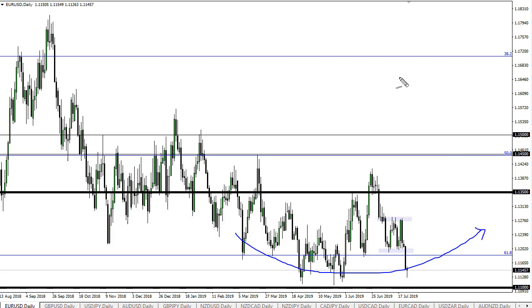We may get some short-term weakness, but I think that even if we broke down below 1.11, 1.10 is going to be even more supportive. So I do think eventually we bounce. You could probably start to scale in slowly here.